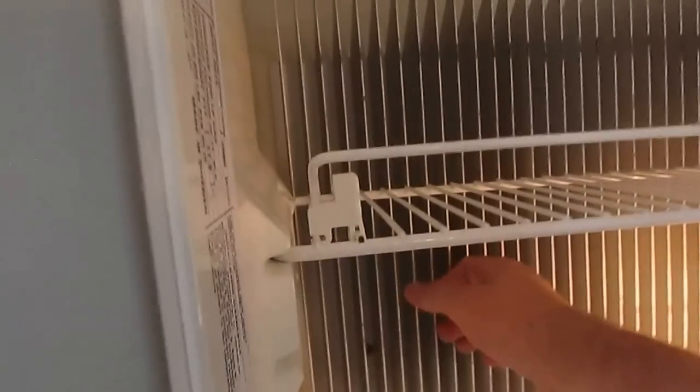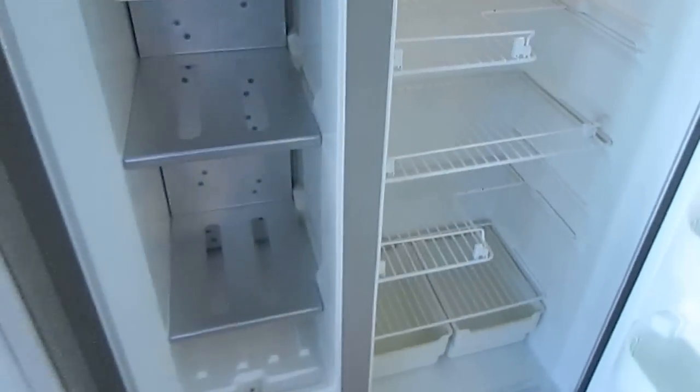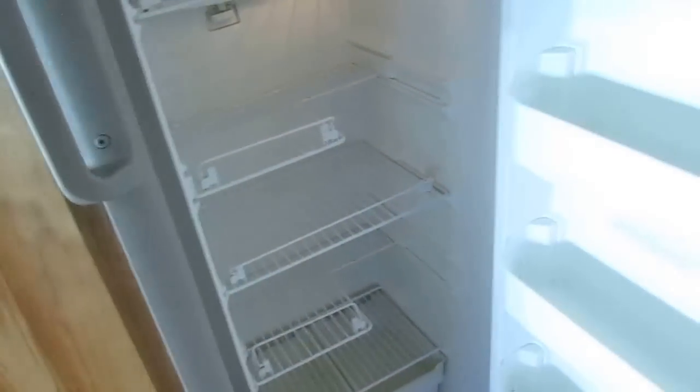Another nice feature — upgrade — and this should be... it's already getting cold. I forgot my digital thermometer, but I promise you this thing right here is already getting cold and it's just been on about an hour. Of course, we're going to show you everything works.